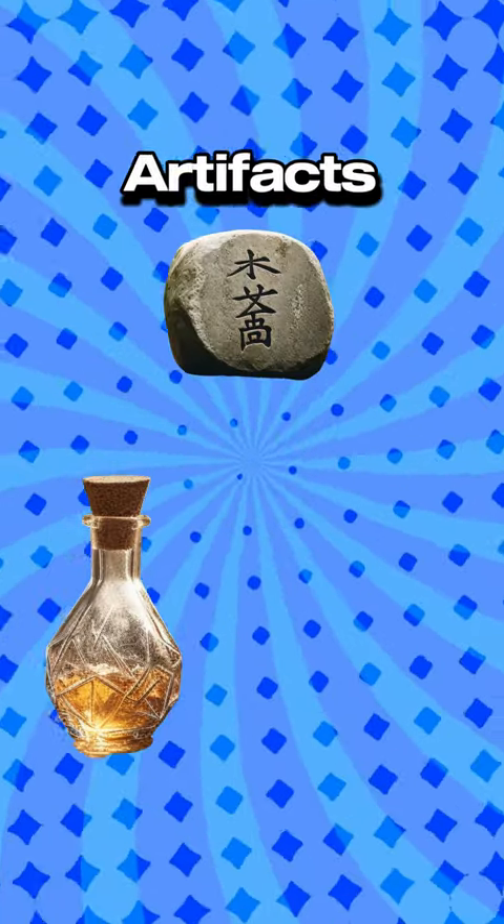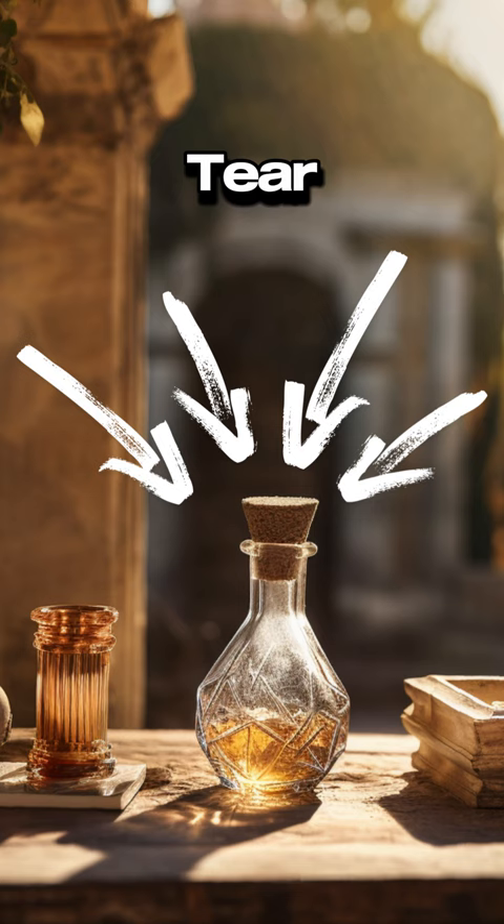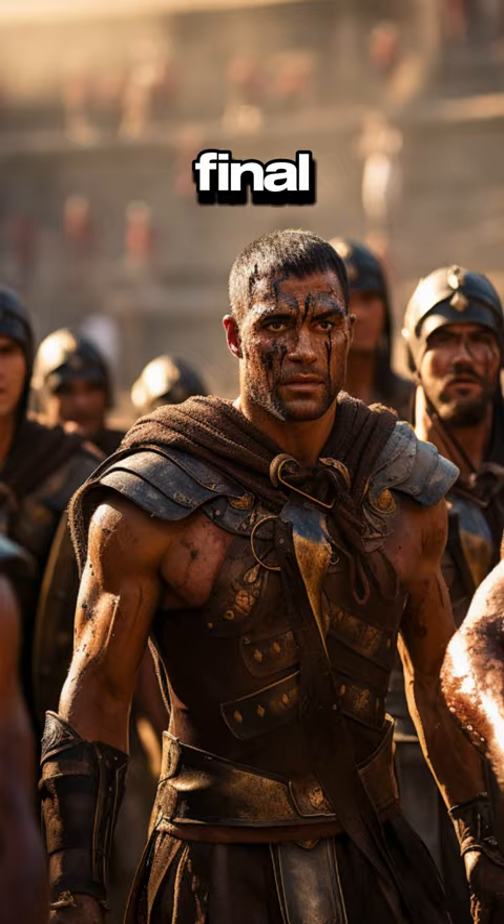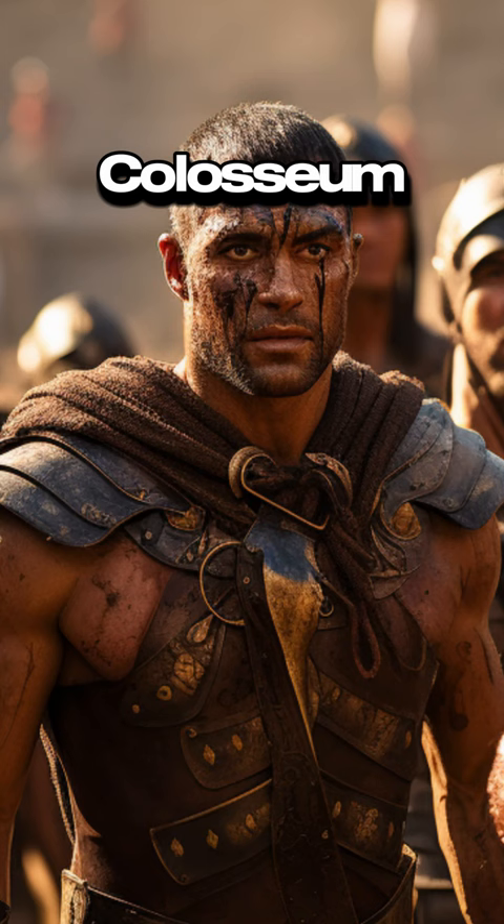Which of these historical artifacts are real or fake? First up is the Gladiator's Tear. It's said that this tiny vial holds the tears of a gladiator shared moments before his final battle in the Colosseum. Is it real or fake?